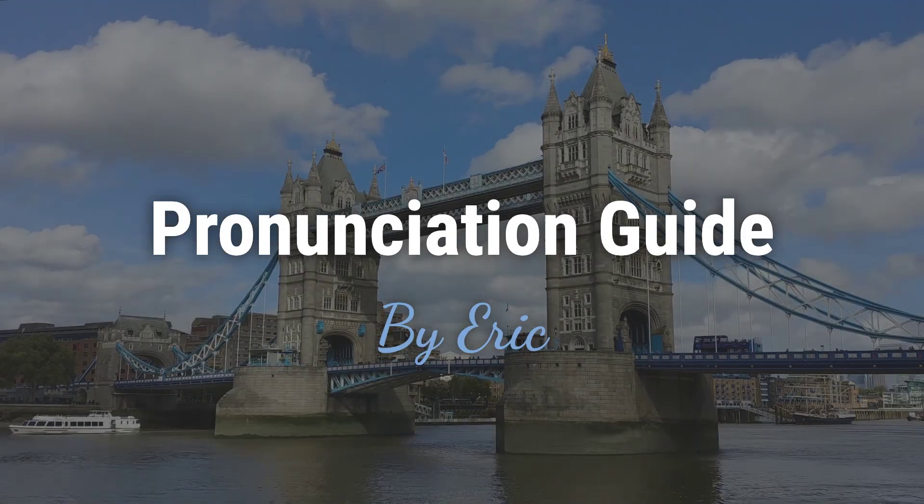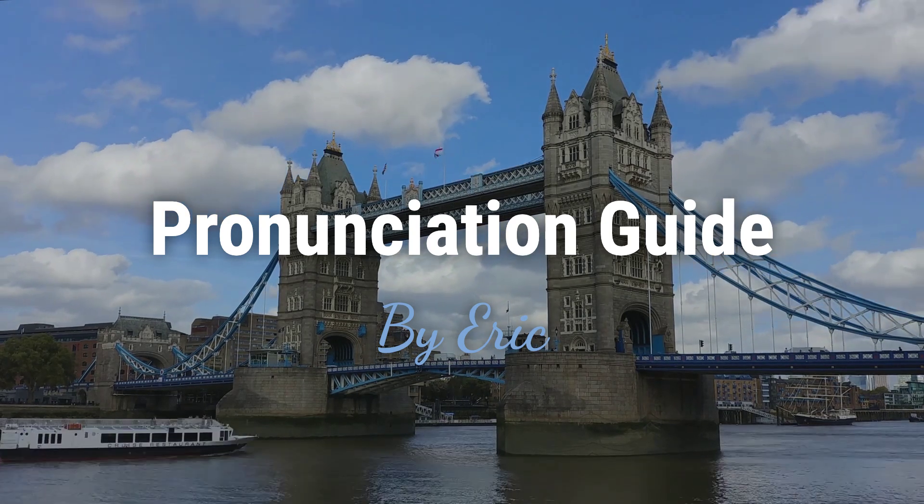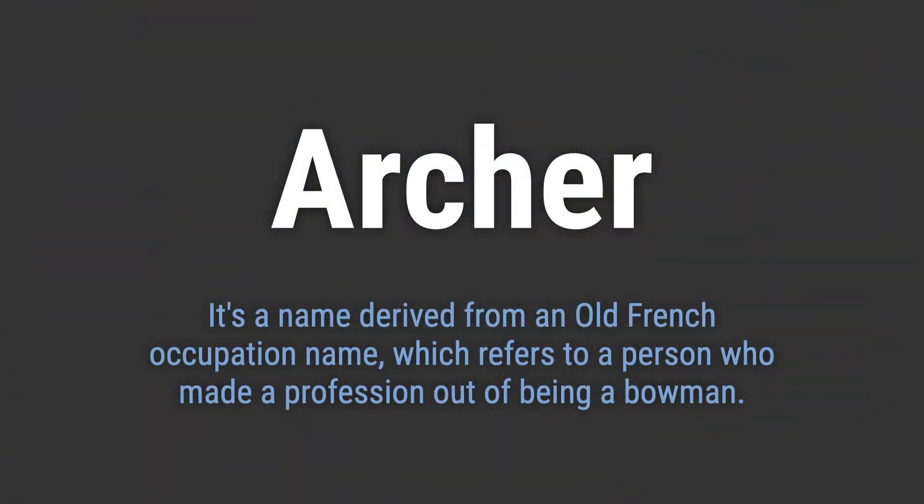Hello, this is Eric. Welcome to my pronunciation guide on some of the most mispronounced names in the world. It's a name derived from an old French occupation name, which refers to a person who made a profession out of being a bowman.